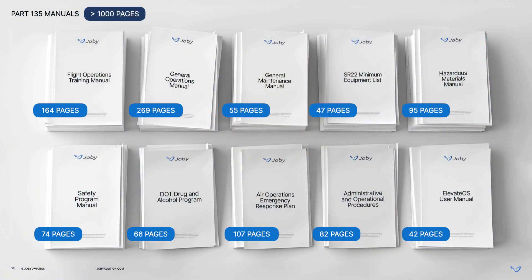So we completed the five phases, writing more than a thousand pages of manuals, and received our Part 135 certificate in May of 2022.